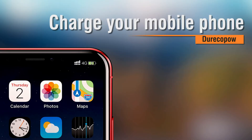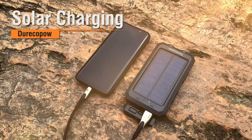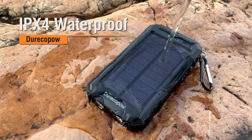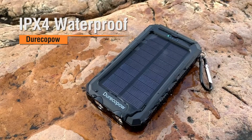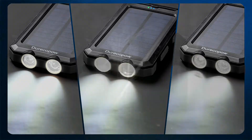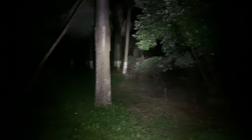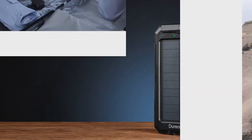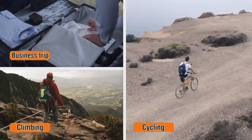Two charging methods: this external battery charger with solar panel can recharge by solar or outlet. Compatible with your iPhone, Samsung, HTC, Nexus, GoPro camera, tablets, and other USB devices. Dual USB ports and a powerful LED light make it easy to charge two smartphones simultaneously or a tablet at full speed.